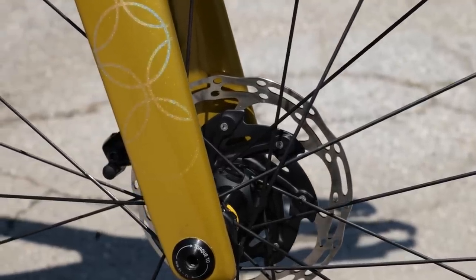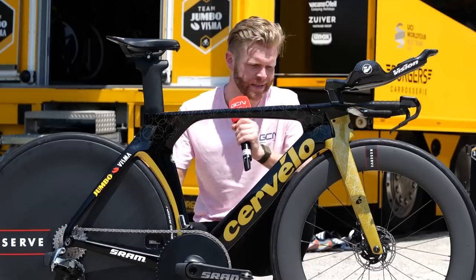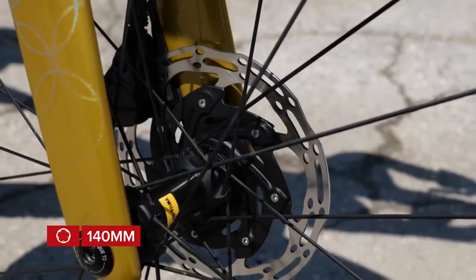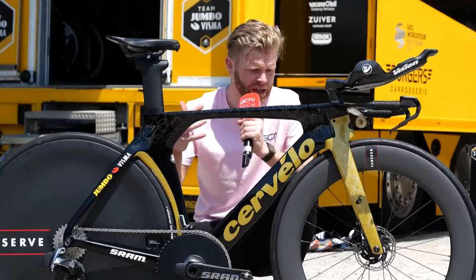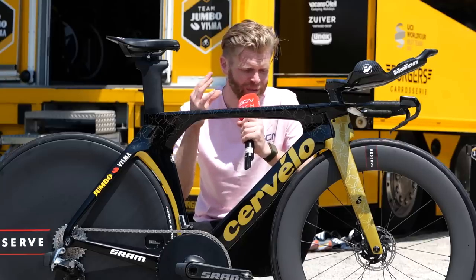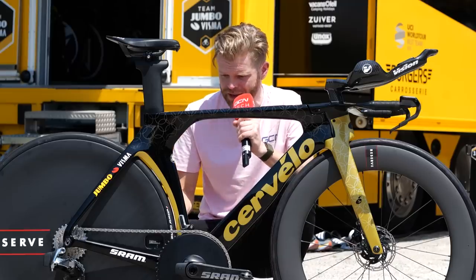Also worth noting is the rotor choice. The standard you see for neutral service is 160/140, but for time trials we're seeing a lot of teams running the smaller 140 rotor on the front. In a time trial the team car is right behind every rider, so they don't need neutral service. The smaller rotor is just that little bit more aerodynamic, saves a tiny bit of weight — it's a marginal gain — and you're not really braking heavily in time trials. Although if it was a mountainous time trial, maybe they'd swap that out for a 160.